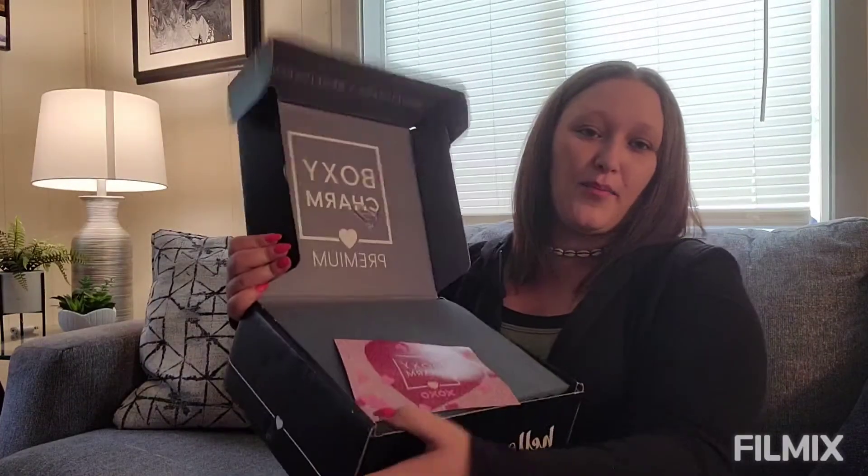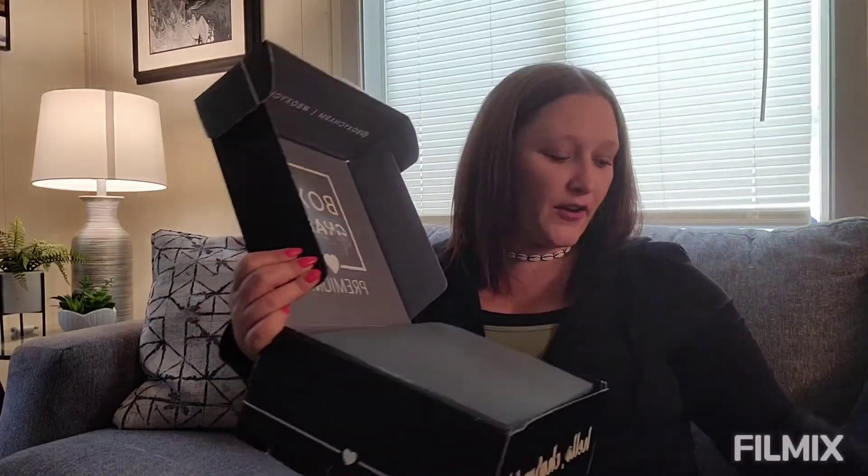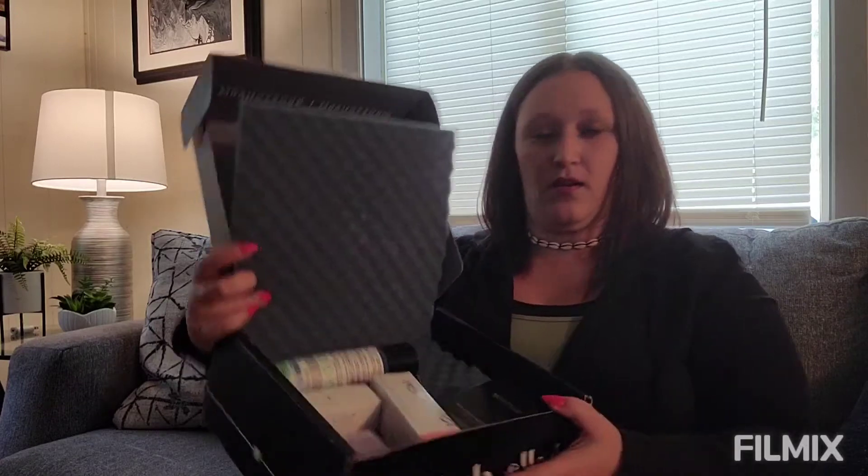We've got the BoxyCharm Plus - it's got a cooler in it. This costs $35 a month, $10 more than the base box, and honestly the BoxyCharm premium is so worth it. A lot of times one item pays for the price of the box. We open it up and we got the card with the item and retail value. With BoxyCharm premium you get five to six full size items.